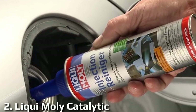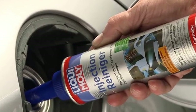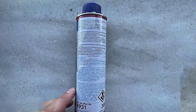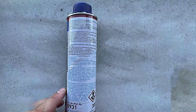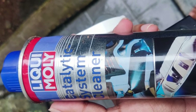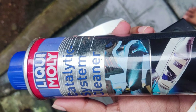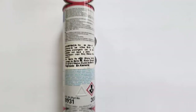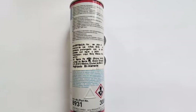Next on our list is the Liqui Moly Catalytic System Clean. This premium solution is your key to ensuring the long-lasting performance of your catalytic converter and reducing harmful emissions. Liqui Moly's advanced formula is specially designed to clean and restore your catalytic converter and oxygen sensors. Over time, these vital components can become clogged with deposits, reducing their efficiency and increasing harmful emissions. Liqui Moly Catalytic System Clean helps to break down and remove these deposits, restoring your exhaust system's functionality.